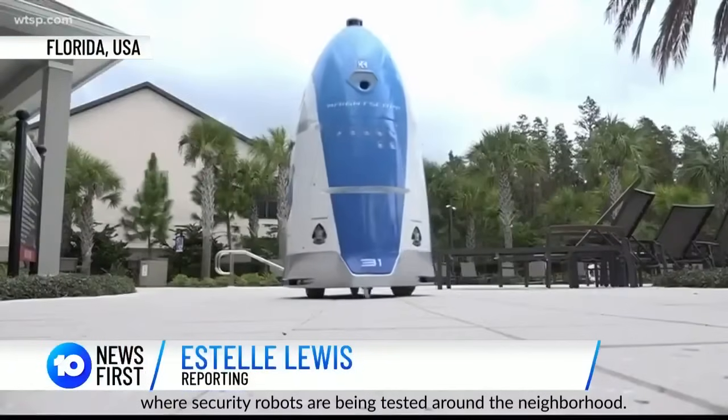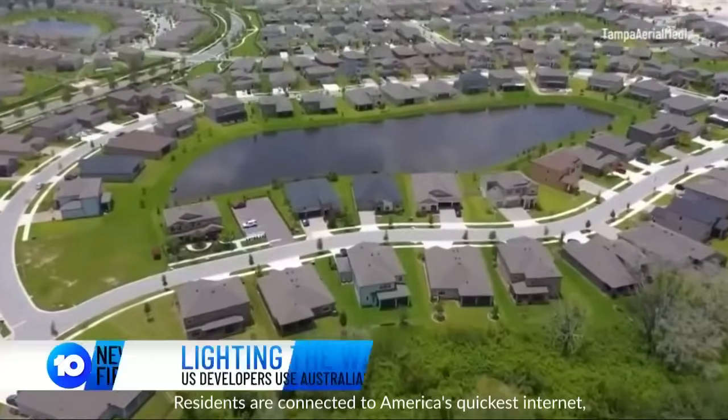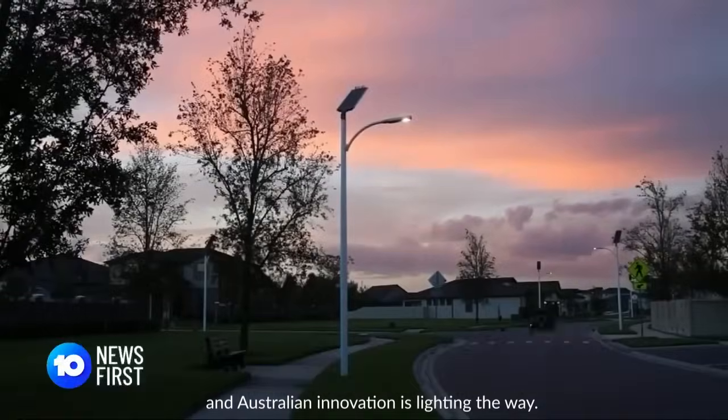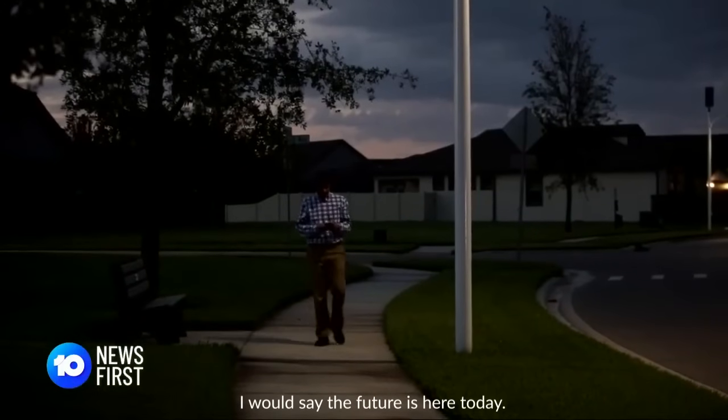Welcome to the future, where security robots are being tested around the neighbourhood, residents are connected to America's quickest internet, and Australian innovation is lighting the way. Is this the way of the future? I would say the future is here today. This is what our planet needs, and it's phenomenal technology.